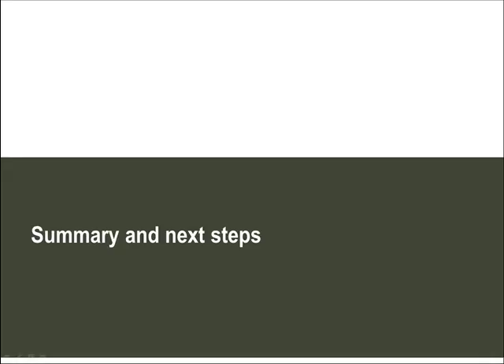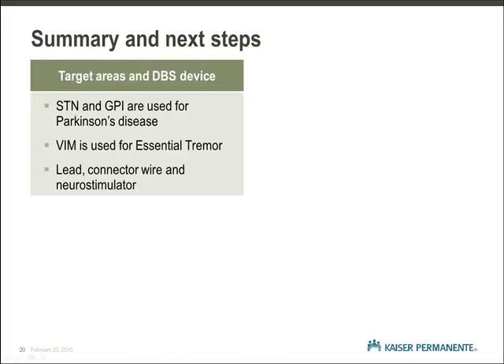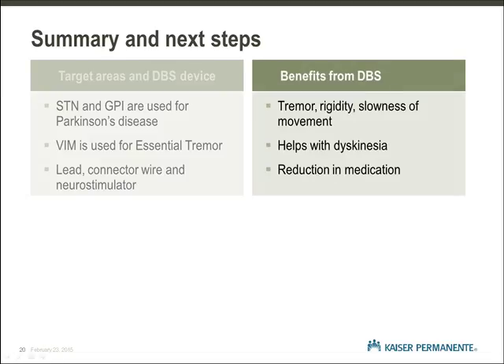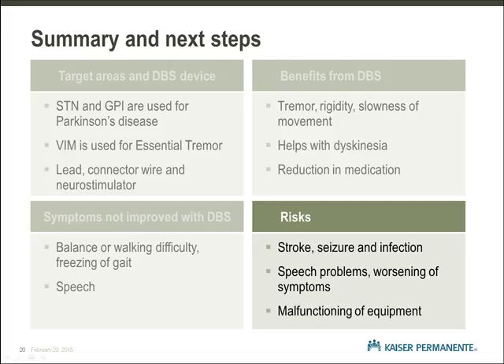Summary and next steps. Thank you for viewing our video on deep brain stimulation. During this video, we have provided an overview of deep brain stimulation surgery. We addressed the target areas in the brain, the various components of the deep brain stimulation system, and how they look implanted in the body. The benefits of DBS such as reduction in tremor, improvement in stiffness and bradykinesia, along with decreasing dyskinetic movement were reviewed. We also discussed symptoms that were not likely to improve with deep brain stimulation so that each person can have realistic expectations of surgery. Finally, we looked at the risks involved with DBS surgery.